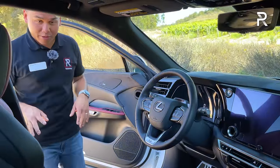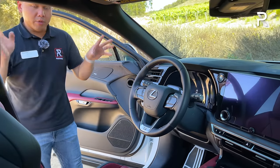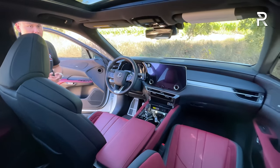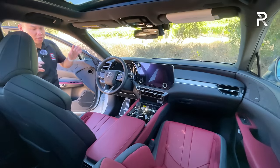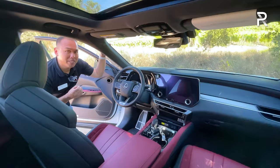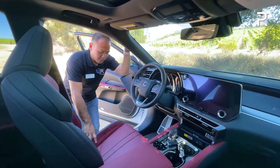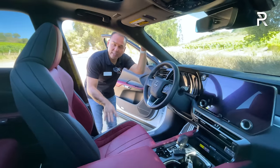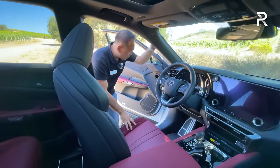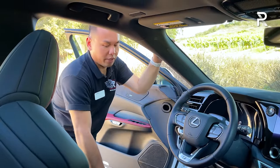Now let's move on to the interior. I really like this color combination — ultra white exterior with the Rioja Red interior specific to this F-Sport model. It makes for a great combination. The interior looks really nice at a glance; if you've spent time in the NX, it will look familiar. These F-Sport-specific seats adjust in 10 ways, are heated and ventilated, and offer four-way lumbar adjustment and three-person memory — what you'd expect in this segment.